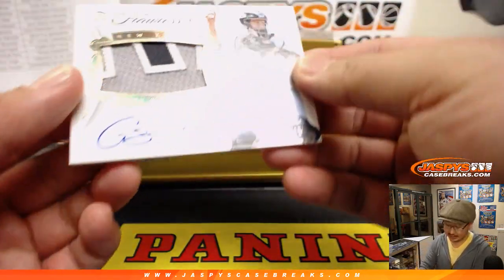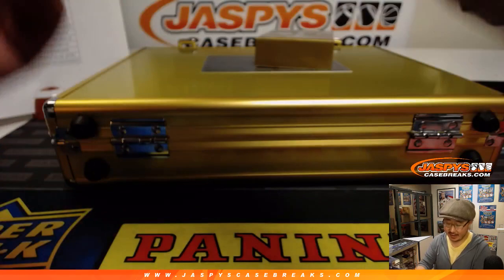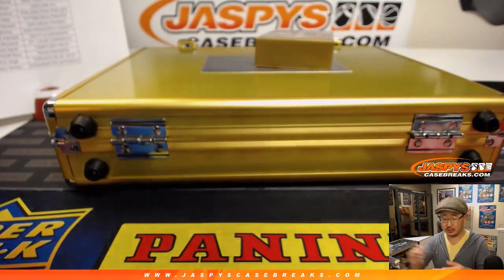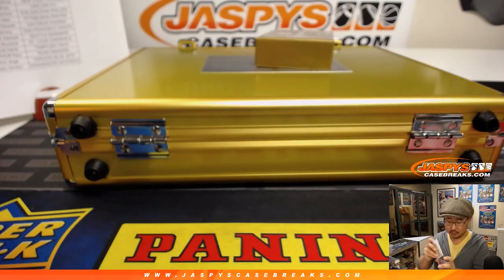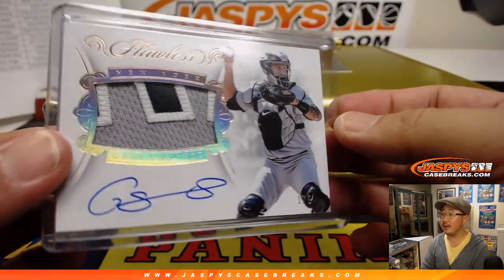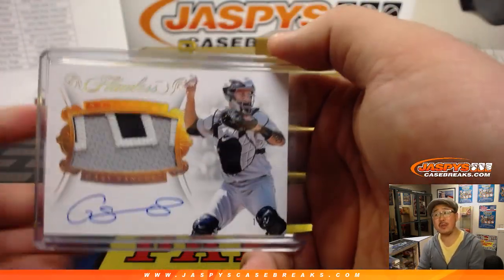We've got Gary Sanchez — one out of five Gary Sanchez, nice patch, nice autograph. Who's got the Yankees in this? Thomas Raines with the Bronx Bombers. One out of five, Thomas — all aboard the Big Hit Express, woo woo!